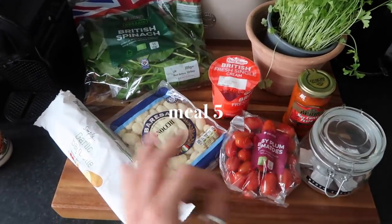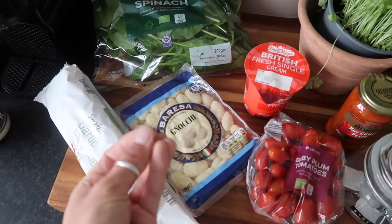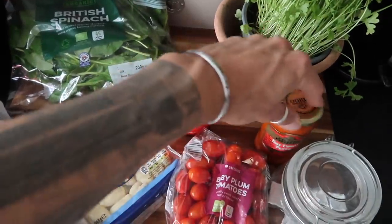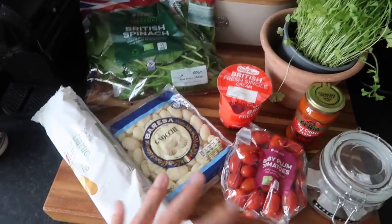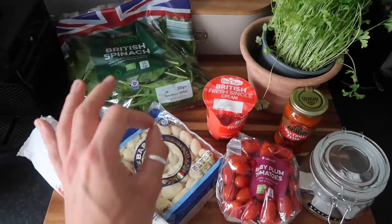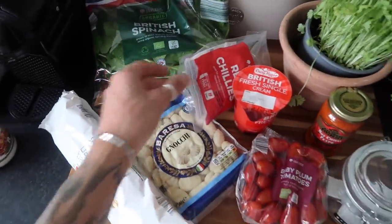Finally, meal number five is such an easy one — it's a gnocchi bake. It's kind of like a nice creamy dish: boil the gnocchi and then combine cream with red pesto, cherry tomatoes and spinach. Stir it all together in a nice veggie parsley sauce and then bake it. We're going to have it with some garlic baguettes — really easy but so tasty. I also add a bit of chilli as well.